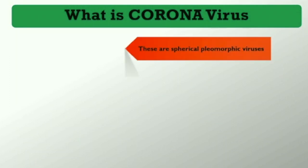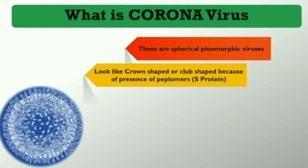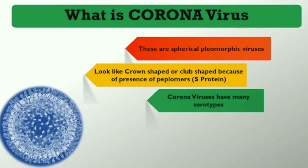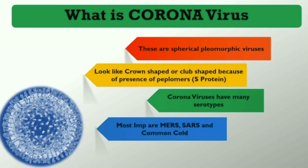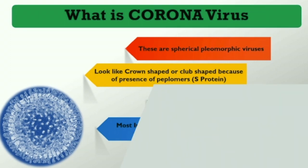What is coronavirus? Coronavirus is a spherical-shaped pleomorphic virus. They look like crown-shaped or club-shaped structures because they have surface glycoproteins in the form of spikes or peplomers.